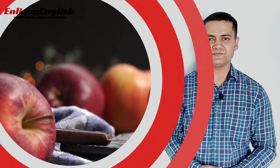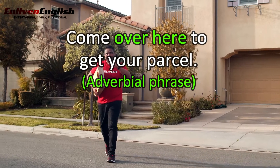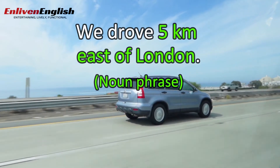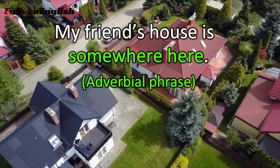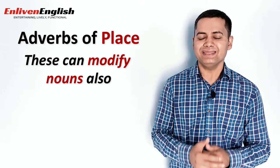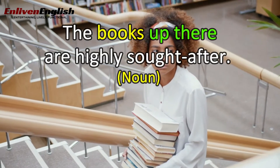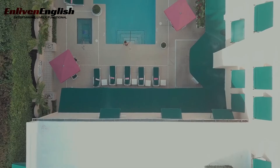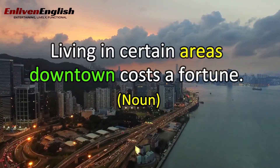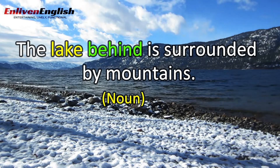Let's see some examples. 'The apples are on the table.' 'Come over here to get your parcel.' 'We drove five kilometers east of London.' 'My friend's house is somewhere here.' Last but not the least, adverbs of place can modify nouns also. For example: 'The books up there are highly sought after.' 'The house next door has been built aesthetically.' 'Living in certain areas downtown costs a fortune.' 'The lake behind is surrounded by mountains.'